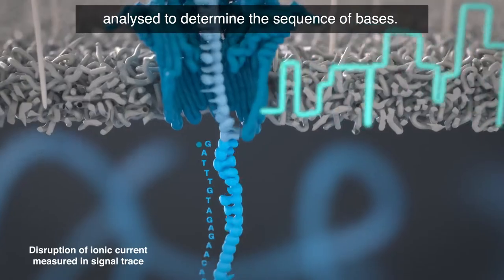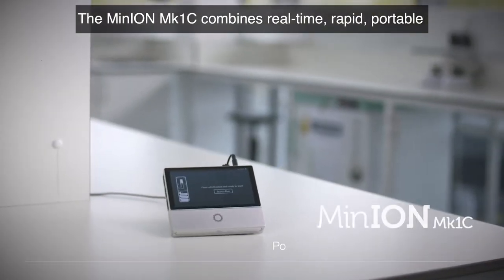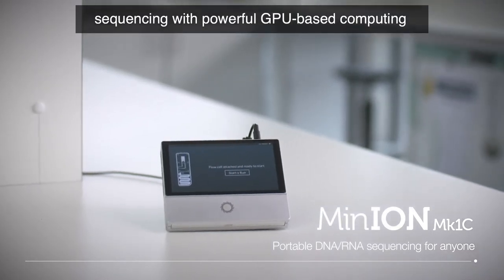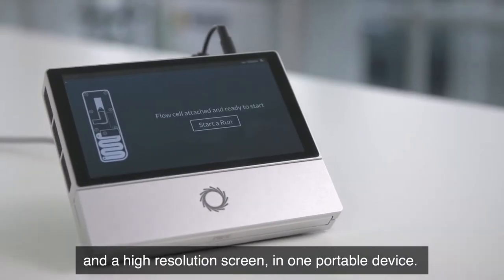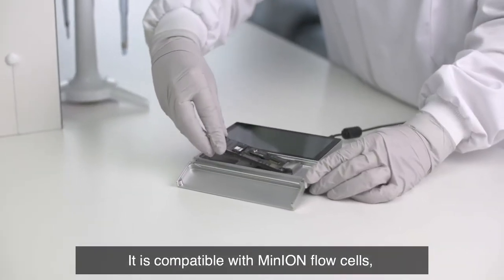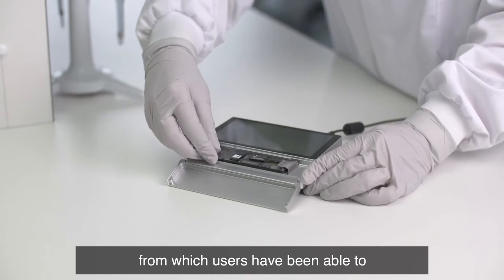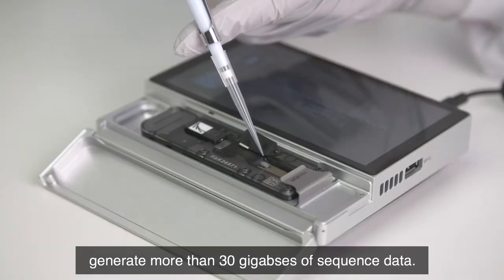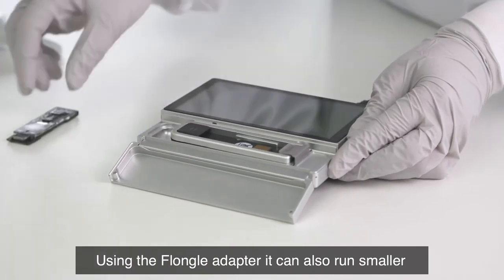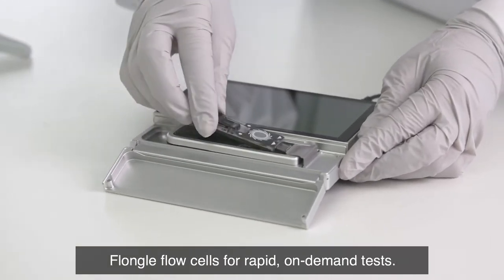which can be analyzed to determine the sequence of bases. The MinION Mark1C combines real-time, rapid, portable sequencing with powerful GPU-based computing and a high-resolution screen in one portable device. It is compatible with MinION flow cells, from which users have been able to generate as much as 30GB of sequence data. Using the Flongle adapter, it can also run smaller Flongle flow cells for rapid, on-demand tests.